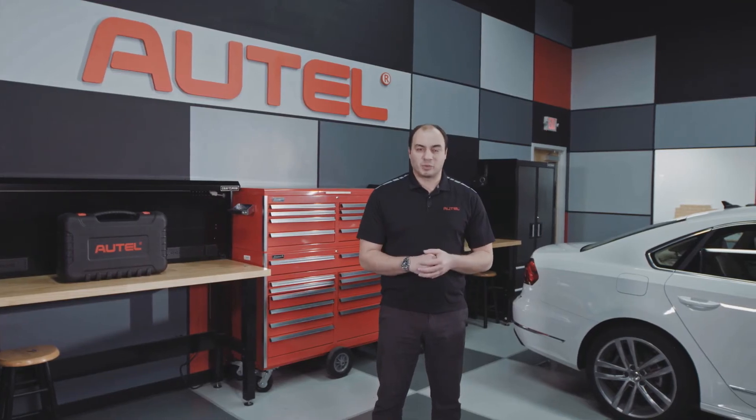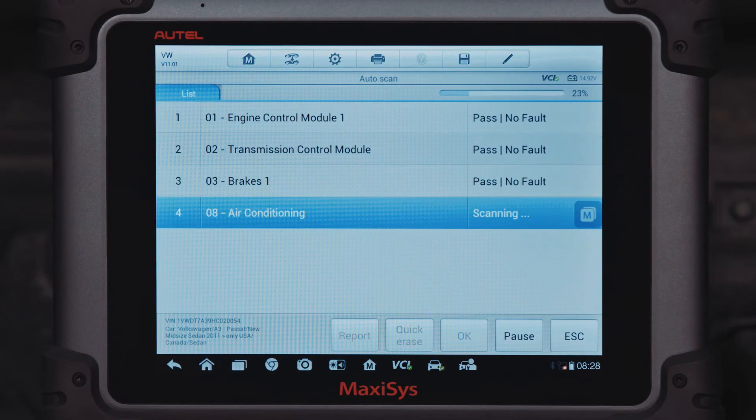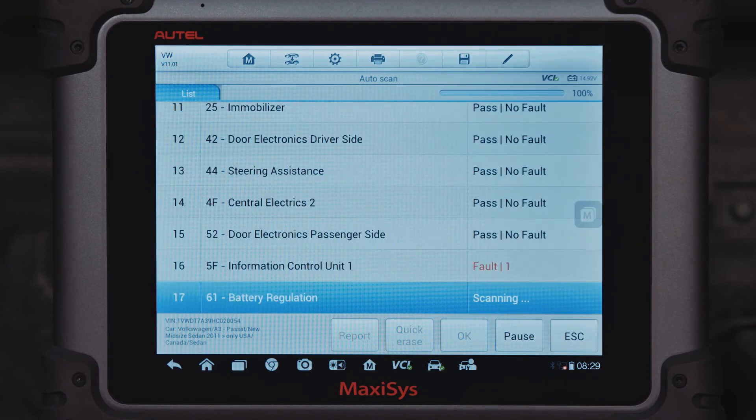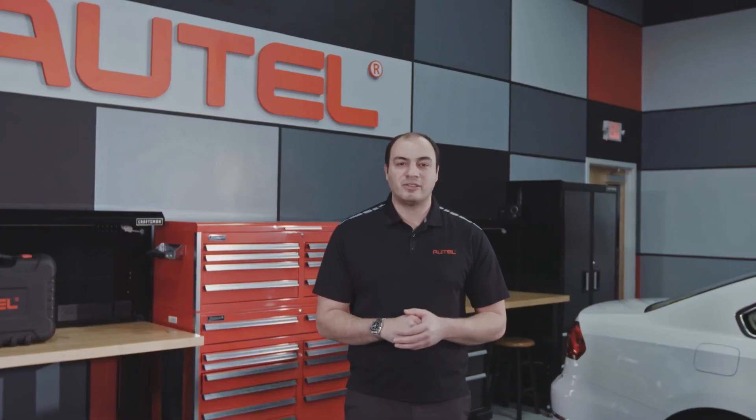Using the latest vehicle software ensures that the tool will connect to vehicles error-free and very reliably. The newest software will give you additional capability that will let you access, analyze, and in some cases, modify vehicle systems.